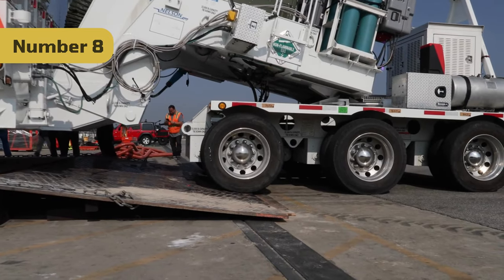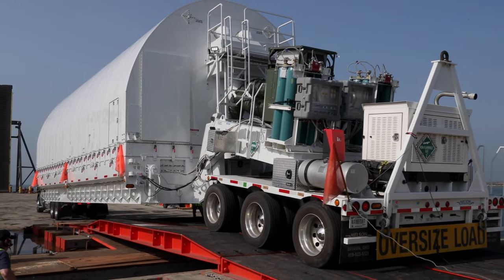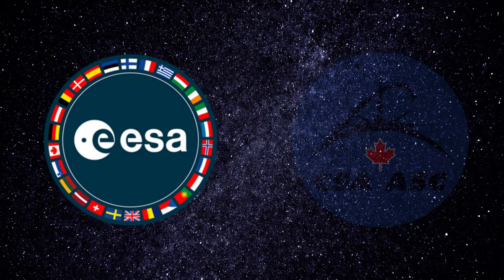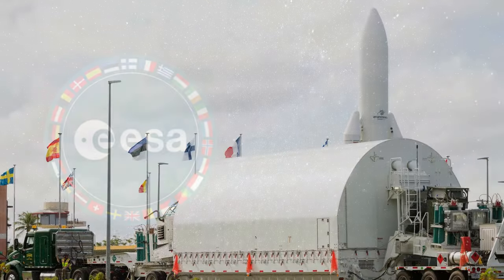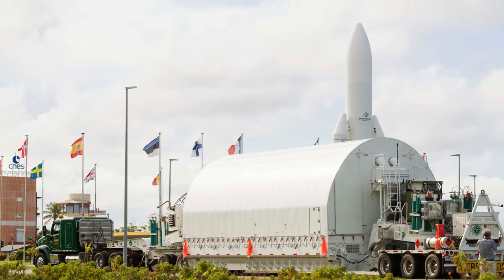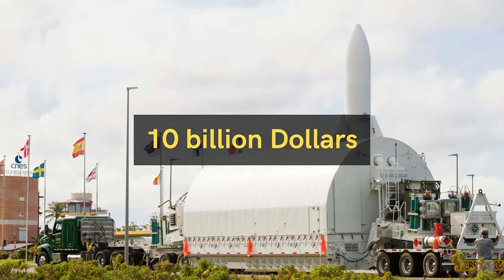Number 8: Transporting the observatory to the launch pad in French Guiana was another serious challenge. It took 16 days, and another $1 billion contributed by the European and Canadian Space Agencies to transport the observatory to the launch site. With that, the total cost reached $10 billion.